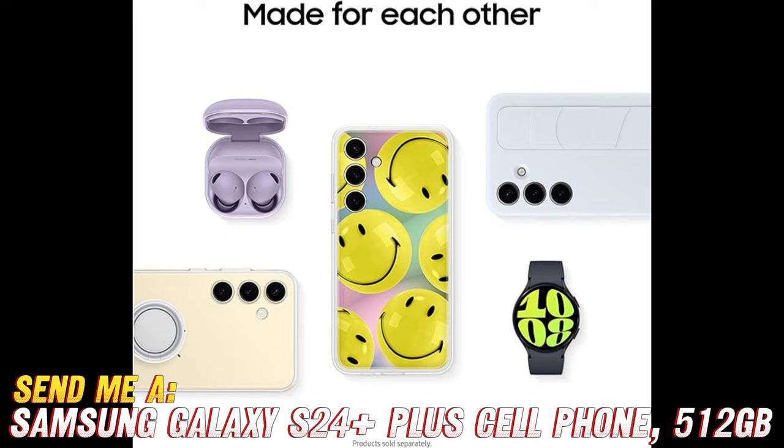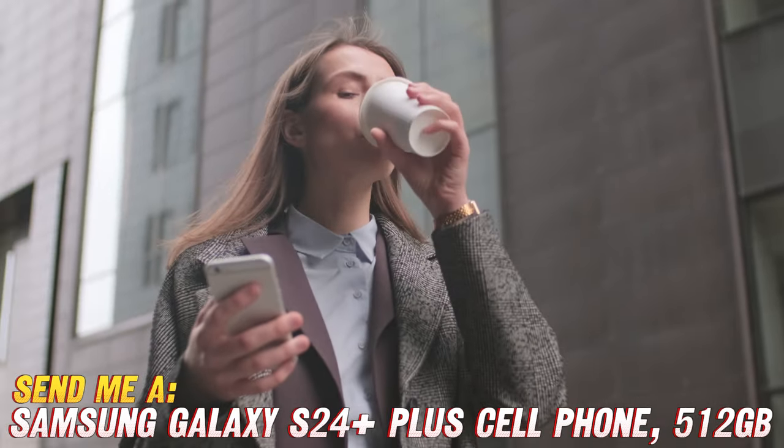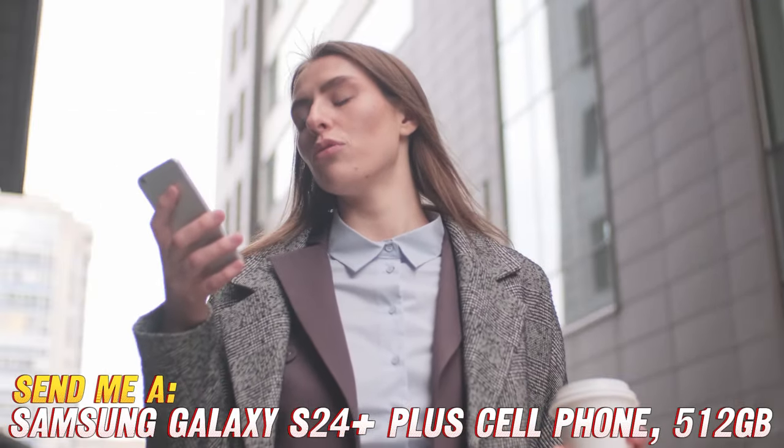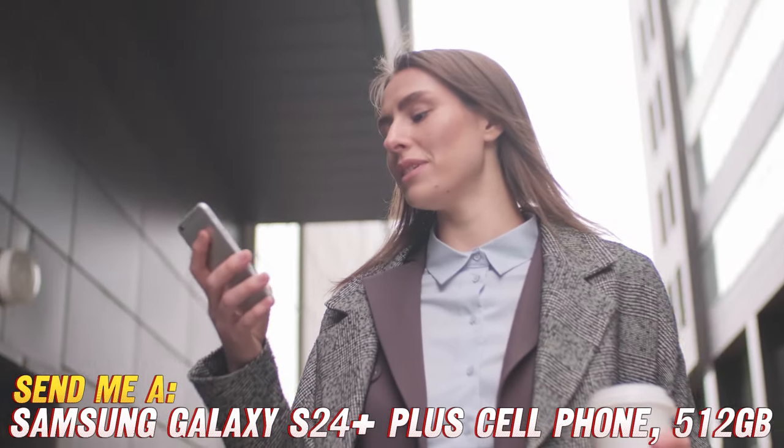So what are you waiting for? It's time to level up your smartphone game with the Samsung Galaxy S24 Plus Plus. Don't forget to hit that link below and treat yourself to some serious tech goodness. Until next time, stay geeky, my friends!